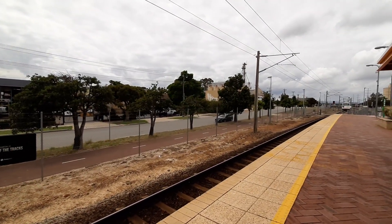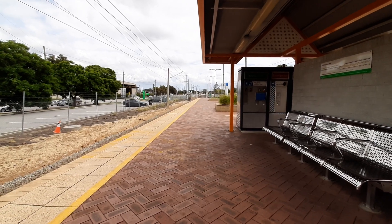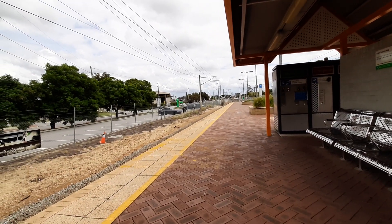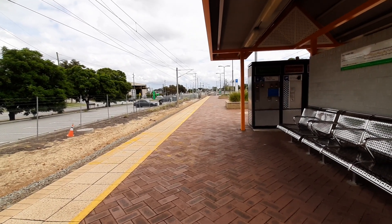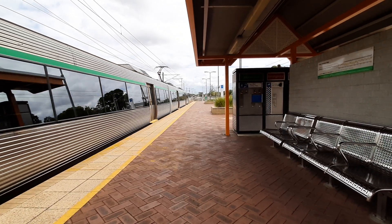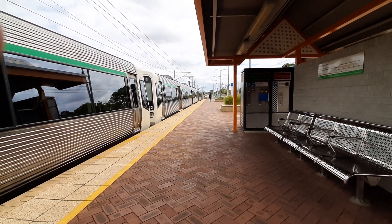Those squeaks are just so loud. About to arrive, we have a Perth service from Thornley. It is four cars. Front two cars EMU 43, rear two cars EMU 2.